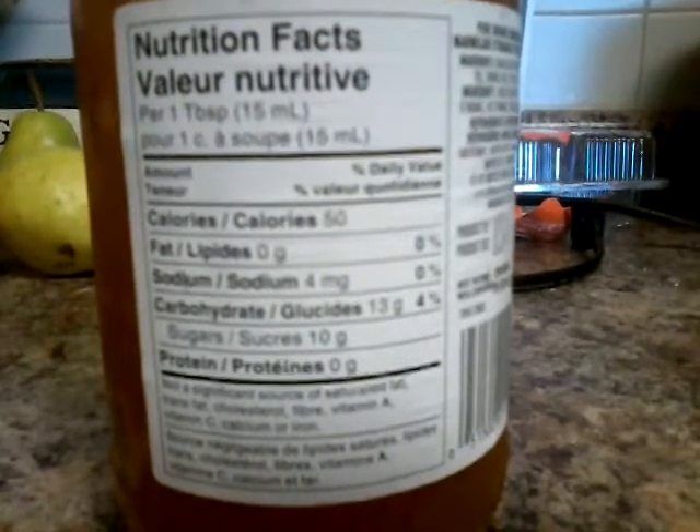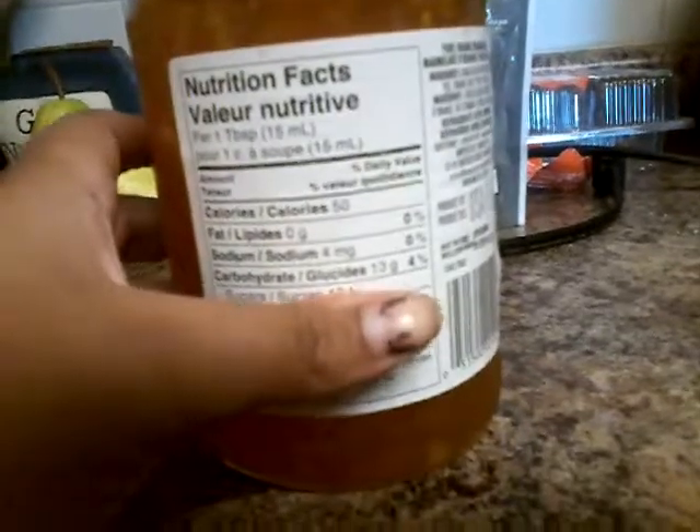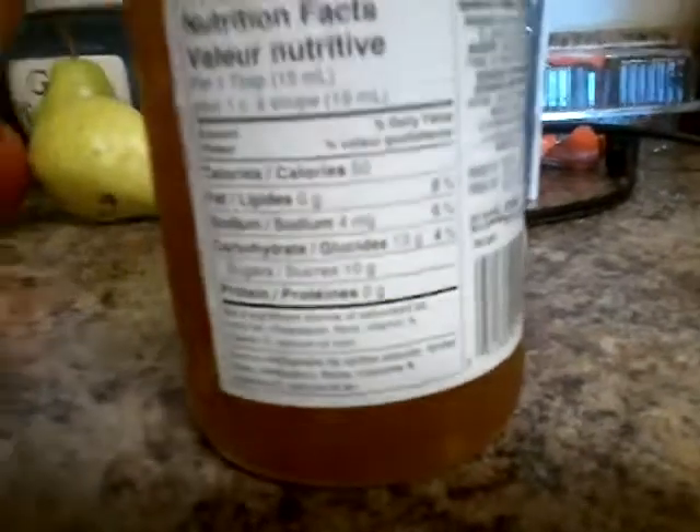Just give it a second to focus. Maybe it's too close. Alright, anyways, the calories is at 50.